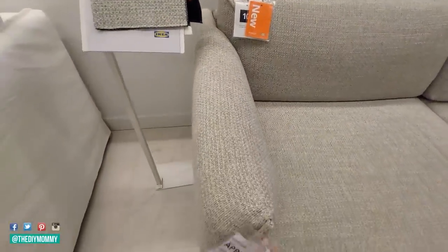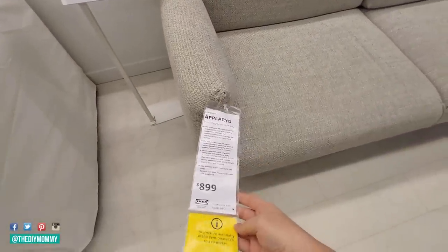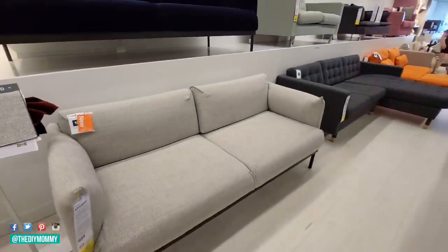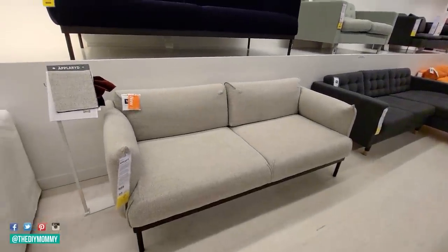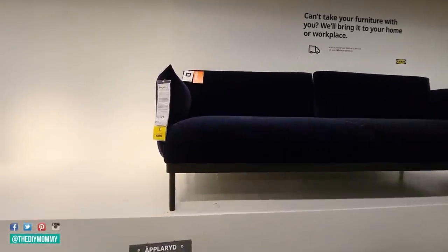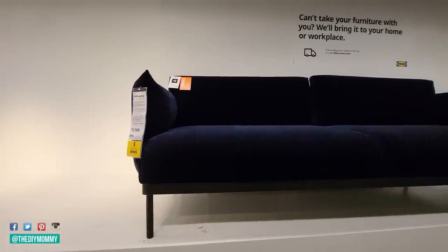This loveseat is new and it is nice and budget-friendly. Very clean-lined, so it has a modern look with those nice dark legs. I really love this velvet version — it's a bit more pricey, but it definitely pulls that velvet trend we're seeing for fall, and I love the beautiful deep navy color.